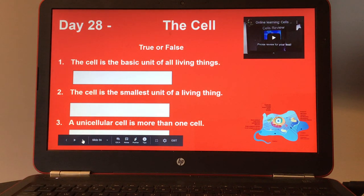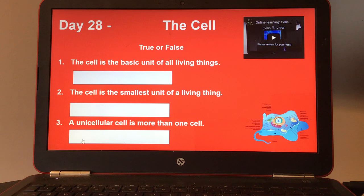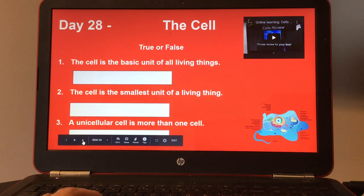Day twenty-eight, the cell. There's also a small video on the right tab. True or false? Number one, the cell is the basic unit of all living things. Number two, the cell is the smallest unit of a living thing. And three, a unicellular cell is more than one cell. Here's your answer key for day twenty-eight.